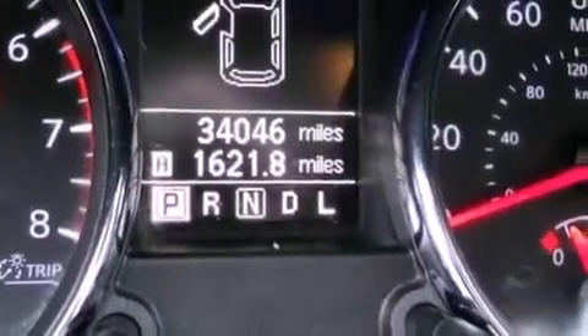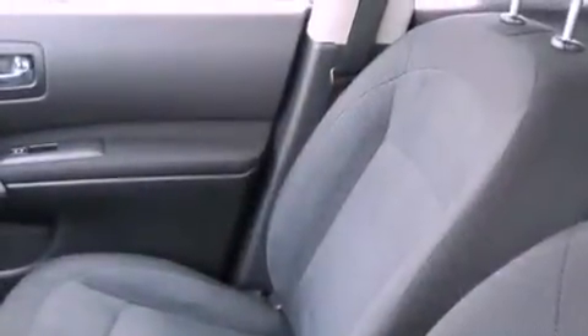It also includes an anti-lock braking system, a split folding rear seat, and this vehicle has fewer than 35,000 miles on the odometer.